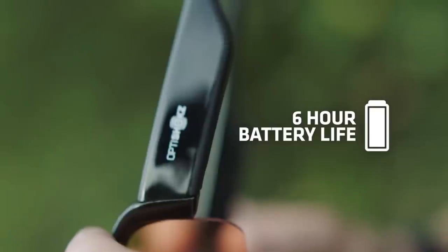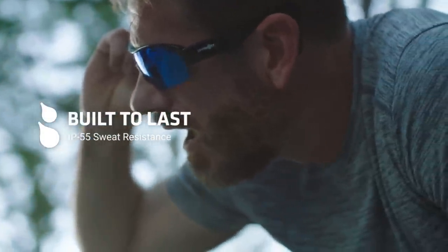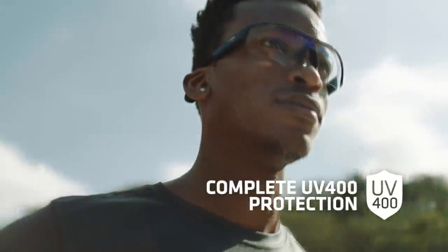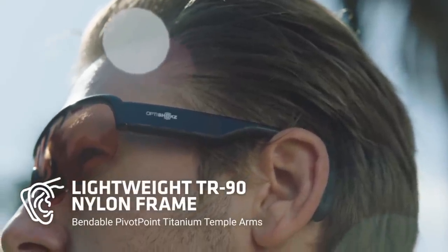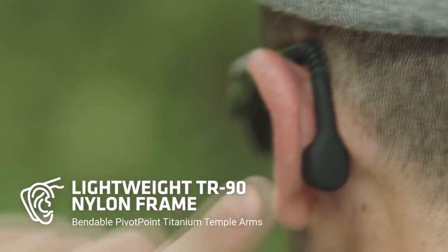Boosted by a six-hour battery life and IP55 sweat resistance, Revs is the ideal eyewear companion for an active lifestyle. Offering complete UV 400 protection and interchangeable polycarbonate lenses, Revs fits into your daily activities. There's no sacrifice in comfort with the lightweight nylon frame — the bendable pivot point arms assure gentle contact between the transducers and ears.